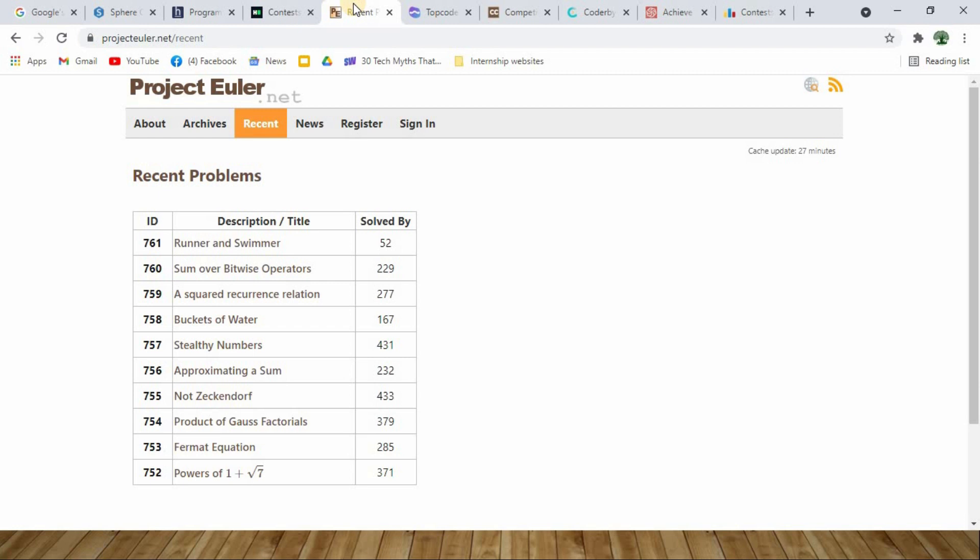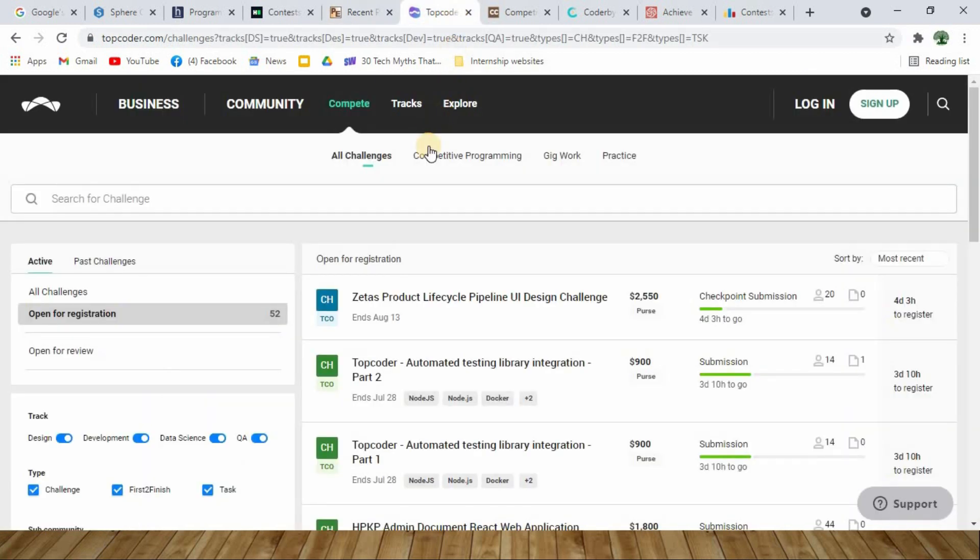At number 5 you have projecteuler.net. Project Euler will give you a mathematical problem — a mathematical equation — and you will be asked to develop a logic for that equation, code it up, and run some test cases before submitting your code online. Project Euler has a very large community to evaluate your coding and tell you whether the code is right or wrong.